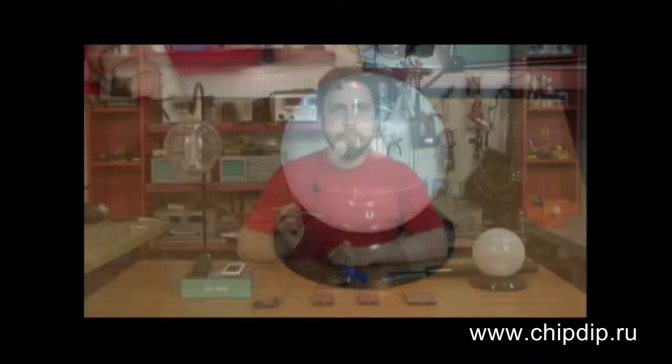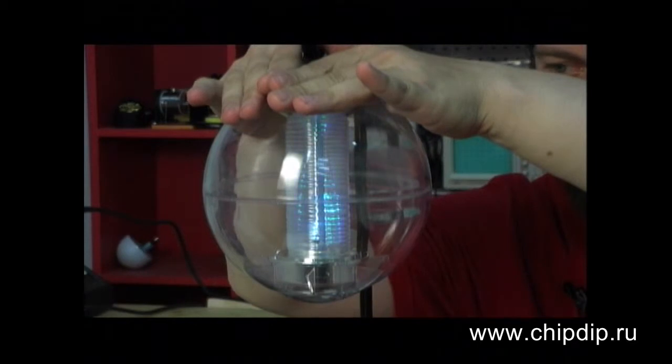The operating principle of such lamps is simple and reliable. During the day the solar cell gathers solar energy and turns it into electricity. The energy is then stored in accumulator batteries. At night the lamp turns on and provides illumination.